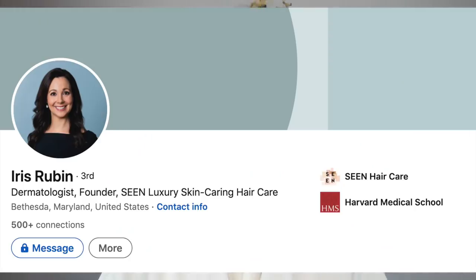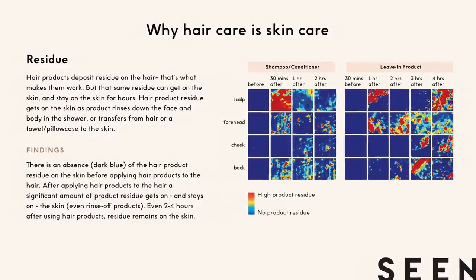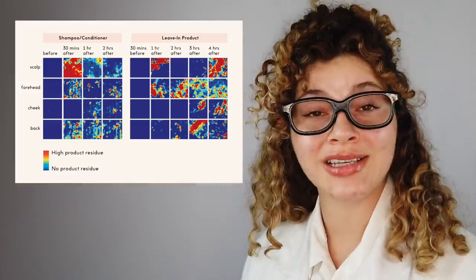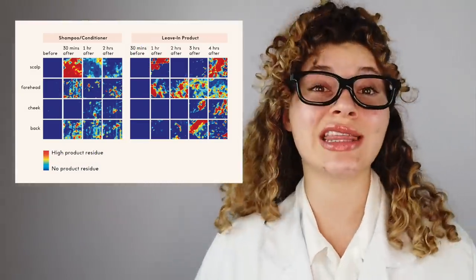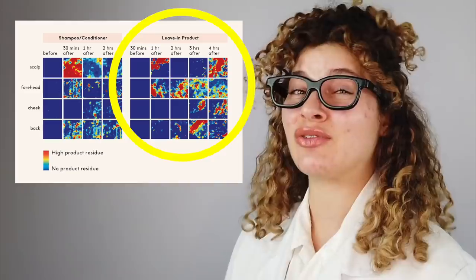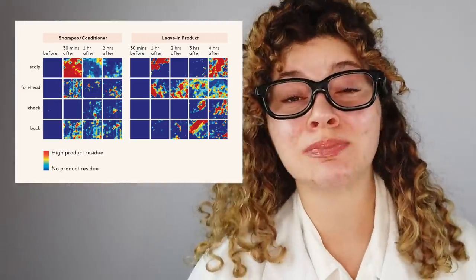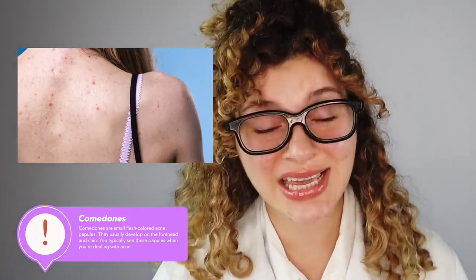Now that we know what the acne caused by hair care looks like, how is this actually happening and how can we avoid it? A study done by dermatologist Dr. Iris Rubin, who is also the founder of Seen Hair Care, found that the mechanism by which hair care products contribute to acne may be through the residue they leave on our skin. This chart shows the amount of residue left over from products that are rinsed off, like shampoos and conditioners, 30 minutes, one hour, and even two hours after treatment — products live on our skin longer than that short time we are in the shower. And as for leave-in stylers, it has been shown to leave residue on the skin for up to four hours after the styling process.